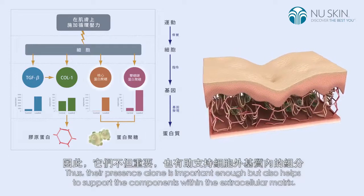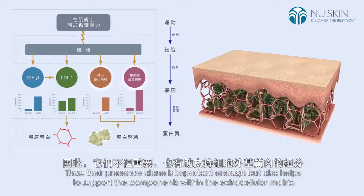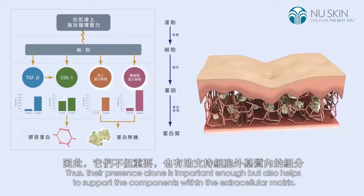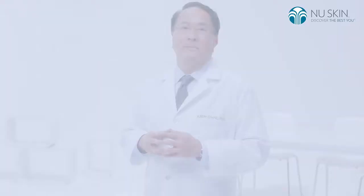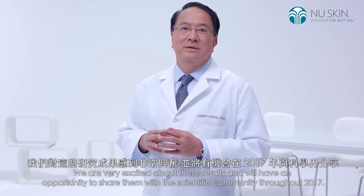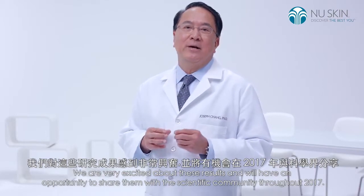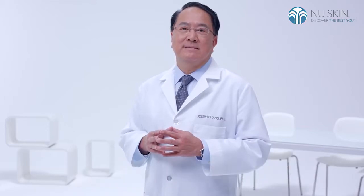Decorin and biglycan are moisture-retaining or water-binding molecules. Thus, their presence alone is important enough, but they also help to support the components within the extracellular matrix. We are very excited about these results, and will have an opportunity to share them with the scientific community throughout 2017. Thank you.